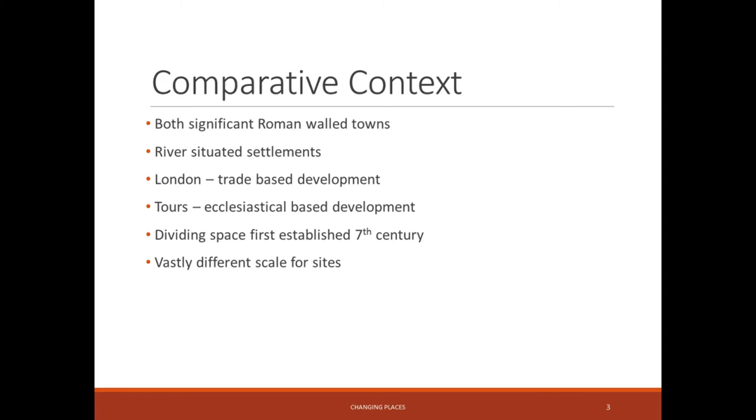One major thing I want to address is the difference in scale between the two sites. London was approximately 140 hectares inside the walled space, whereas Roman Tours was only about 9 hectares — so they are very different in terms of site size. However, the location of both sites on the river does mean they were significant in terms of access to local and wider trade networks.